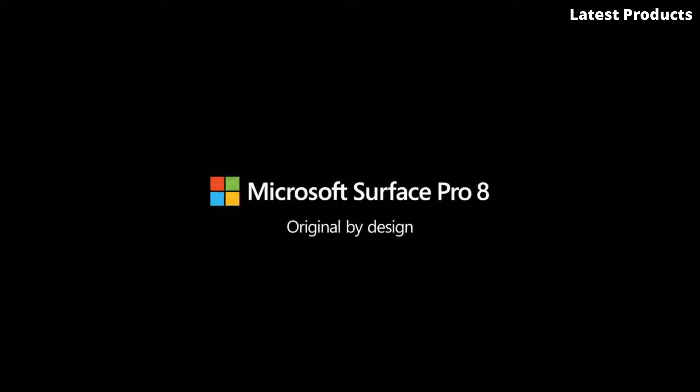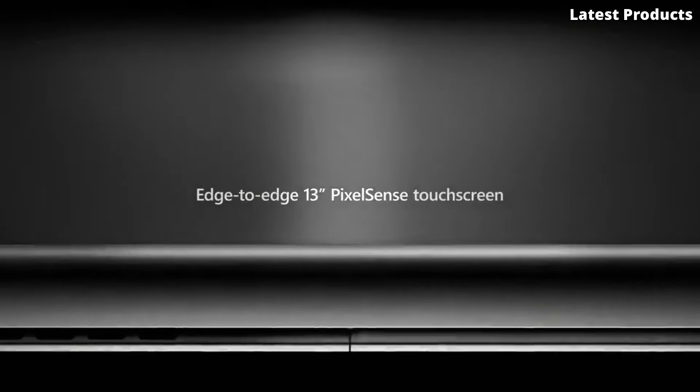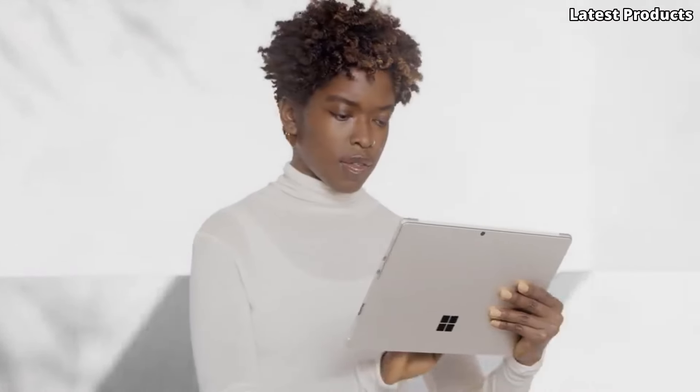Powered by the latest Intel Core processors and up to 32 GB of RAM, the Surface Pro 8 offers lightning-fast performance for multitasking and productivity. With support for the Surface Pen and Surface Dial, you can unleash your creativity and boost your productivity like never before.